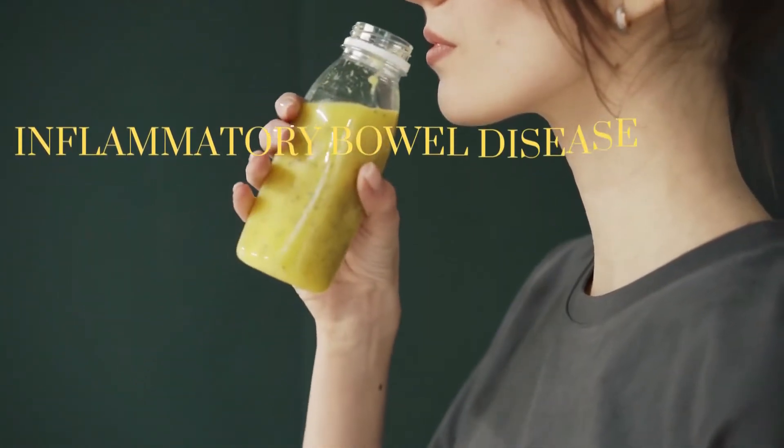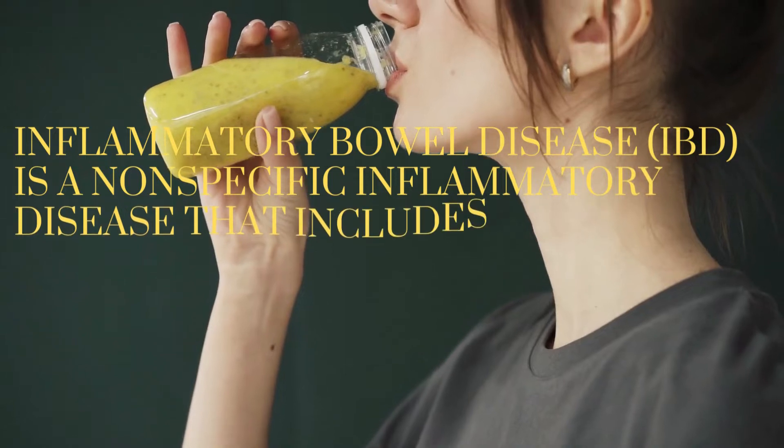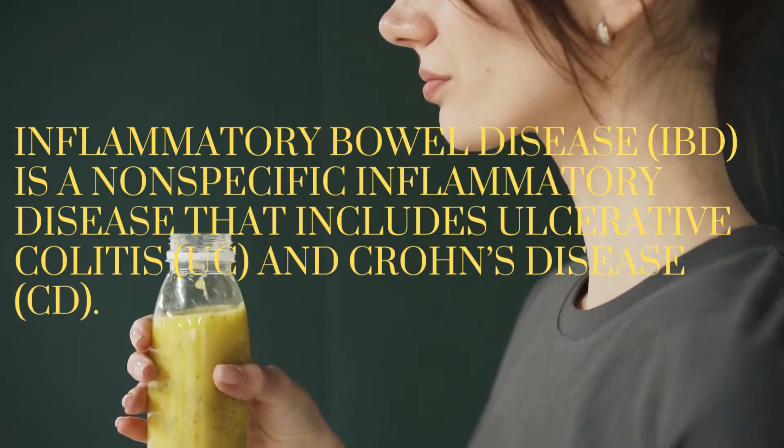Inflammatory bowel disease (IBD) is a nonspecific inflammatory disease that includes ulcerative colitis (UC) and Crohn's disease (CD).